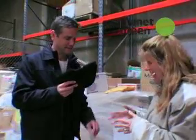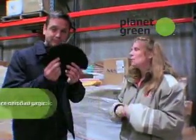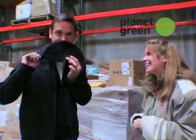This is a hair mat — a mat made of human hair. Is it clean? It's clean. It's been flash boiled, so there's no lice or anything. It doesn't smell like anything.